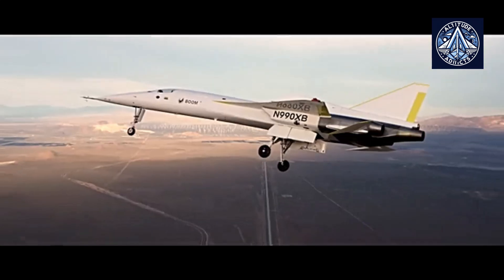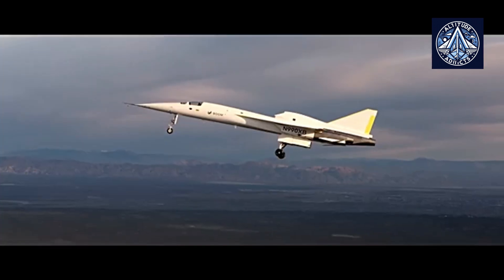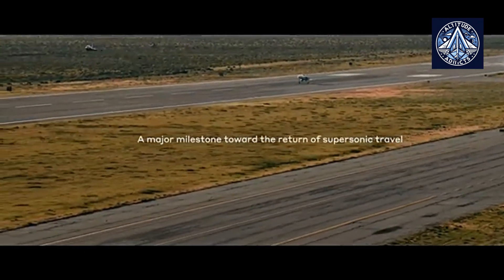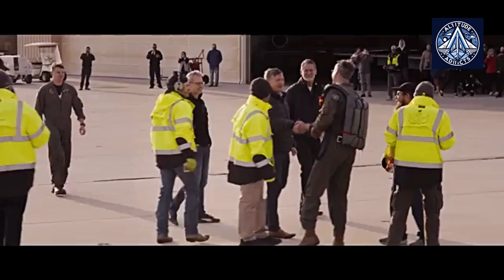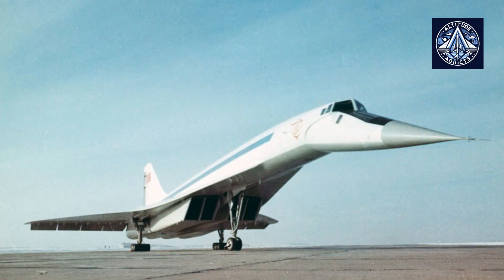The crew must resolve issues with the GPS, radio communication, and augmented reality system before they can achieve supersonic speeds. These systems must be able to withstand bird strikes. The data collected during the tests is essential for the future of the Overture, a supersonic passenger airliner currently under development, as neither the Concorde nor the TU-144 used composites at such speeds.